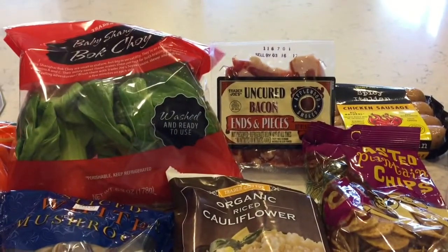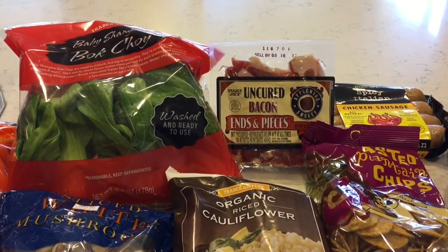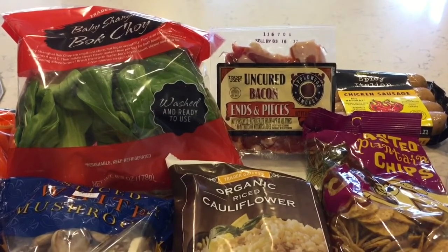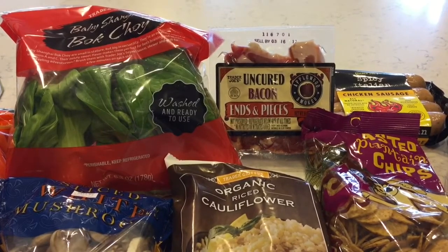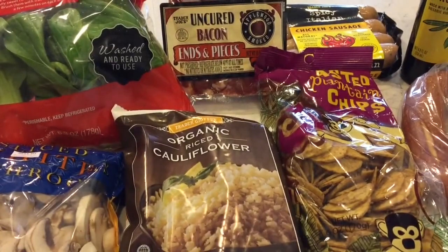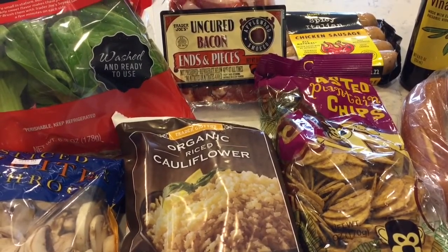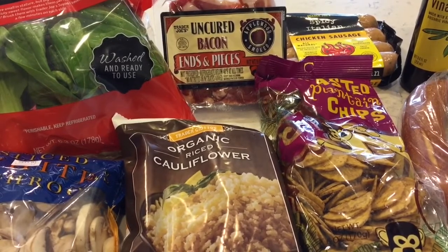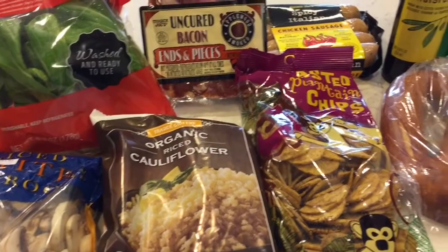In the back I have some uncured bacon ends and pieces — this has sugar in it so it's not strictly Whole30, but I'll use it next weekend to make Kalua pork. I'll link that recipe below; it's from Nom Nom Paleo. I've done Whole30 enough times to know what works for me, and a little sugar in this bacon is not a problem. Then I've got some plantain chips — great on Whole30 when you want something crunchy. These use sunflower oil which isn't the best, but I'm trying to do this Whole30 on a budget and these are the best choice I can make right now.